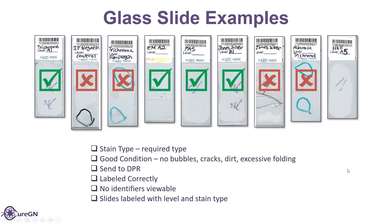The last example here is H&E — what we want. It has the level A5, and again you can see the specimen in there. So we're good to go. Any questions on the type of slides that we want sent in?